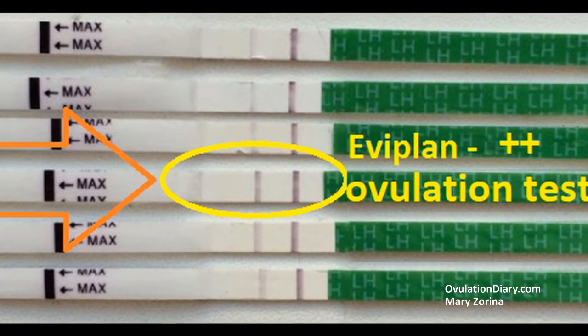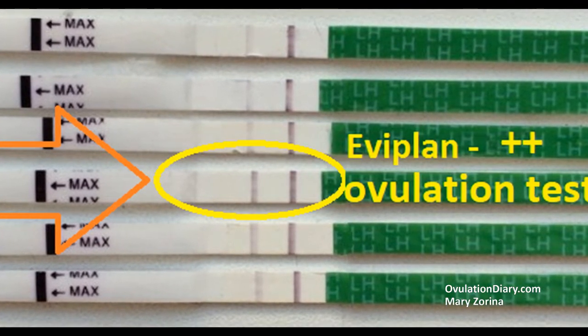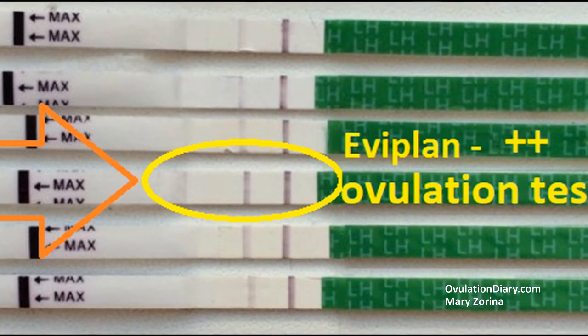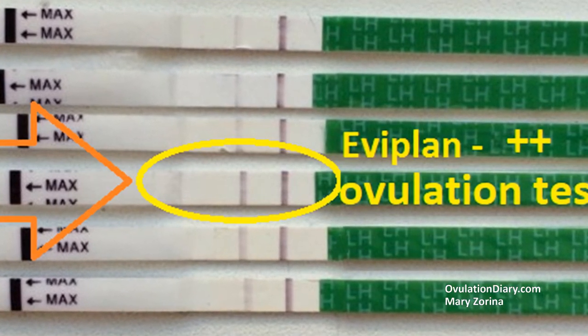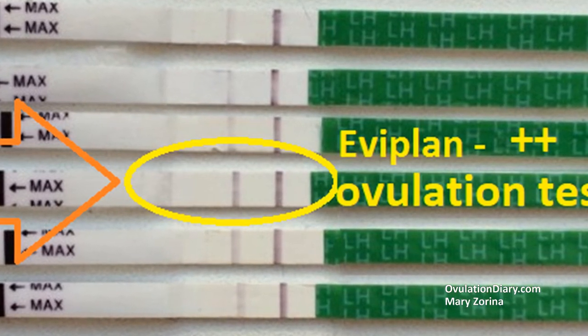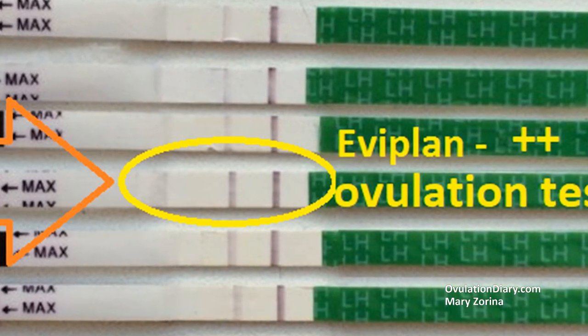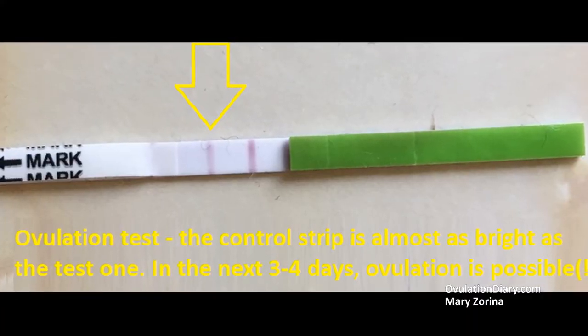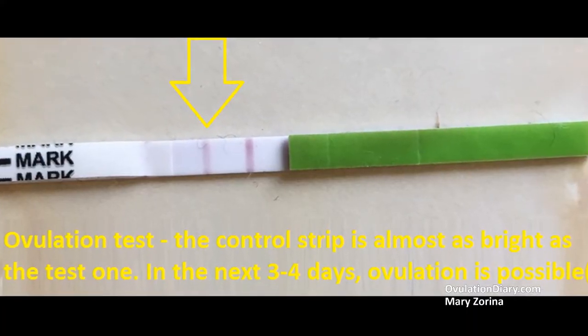If today your test strip is positive, this does not mean that ovulation has already occurred. It will happen today, tomorrow, or the day after tomorrow. Most fabricators may have a threshold level — that is, the sensitivity of the ovulation test — of about 20 to 30 mU per milliliter. The lower this number is, the more clearly the test strip appears.